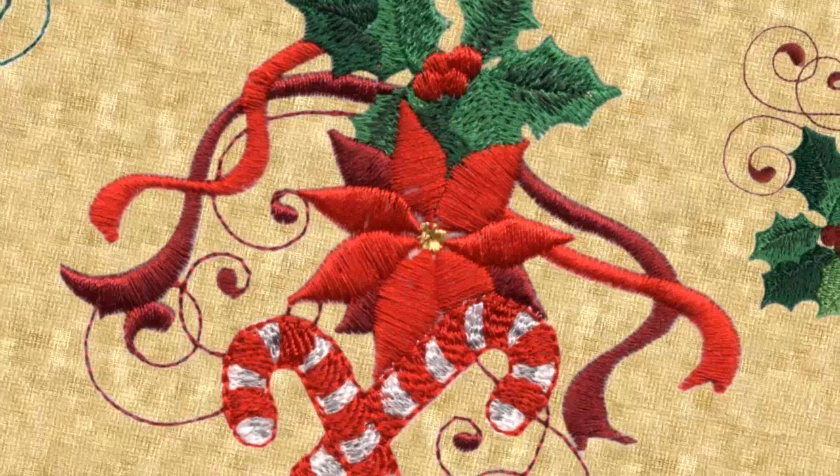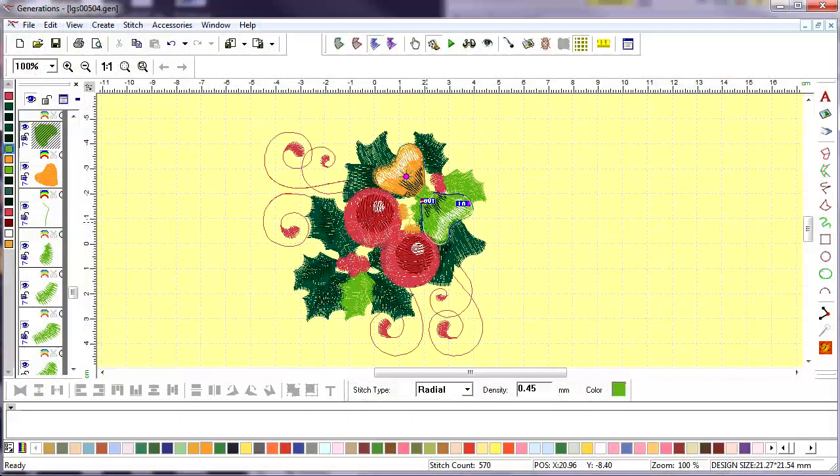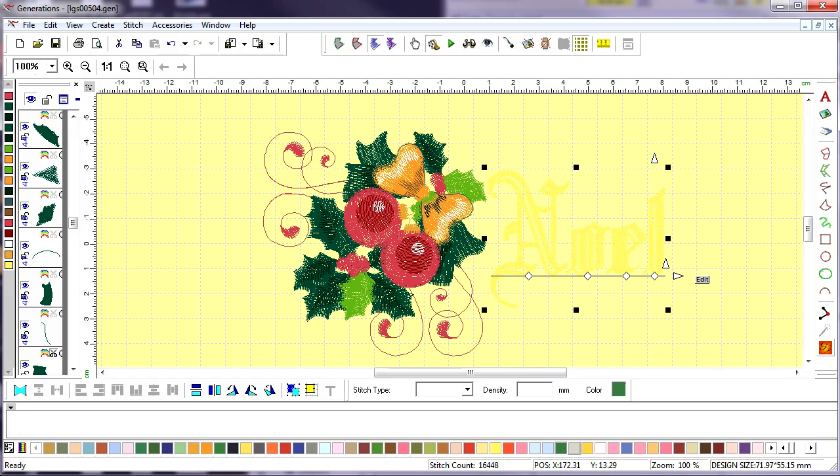Red and white stripes add an element of elvish playfulness. For those of you who own Generations, you will be happy to know that Lindy has included the native gen format for extra versatility in sizing and shaping.